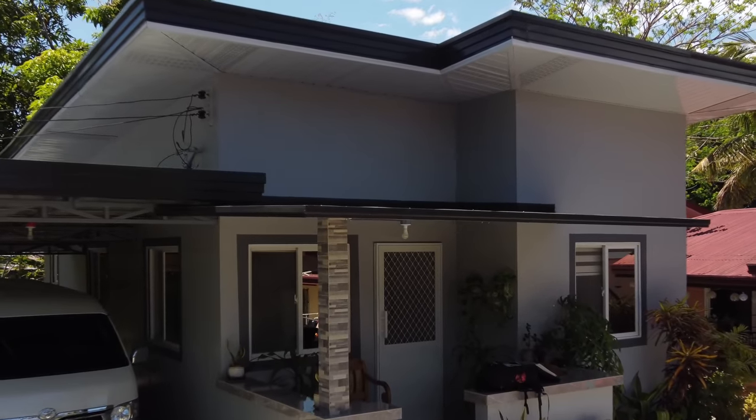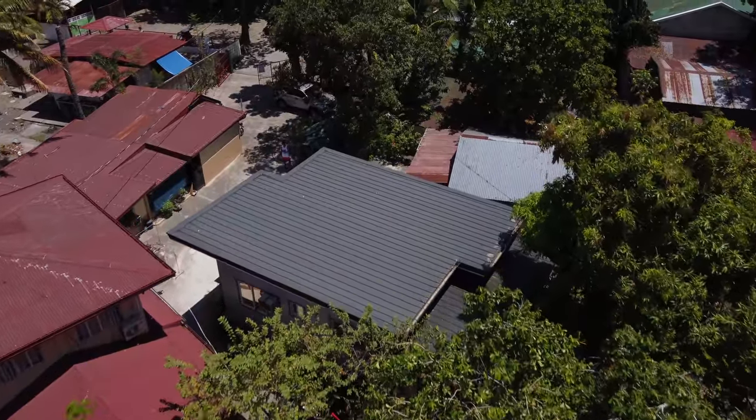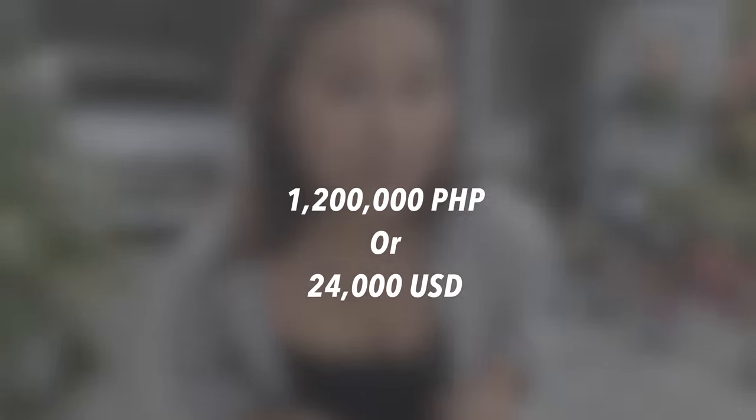Hi guys, welcome back to another video. So today we're going to check out a house here in Nevaiseja. This house was recently built about six months ago. We want to give you guys an idea how much it costs to build a house nowadays here in the province. And this house costs — guess this — 1.2 million pesos to build.